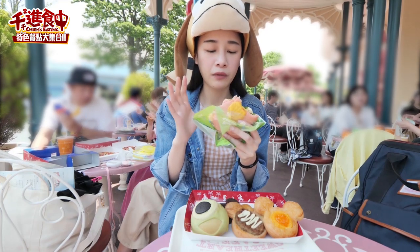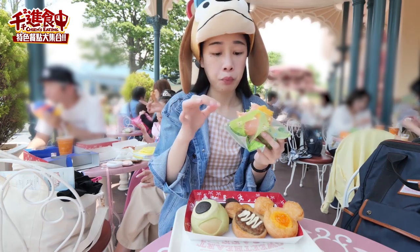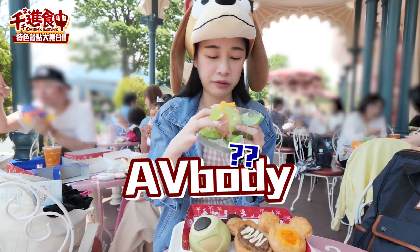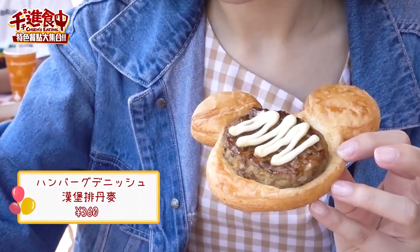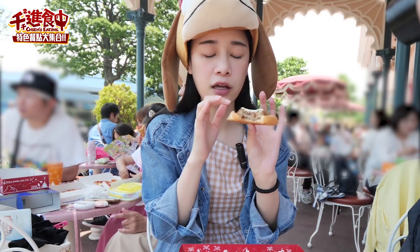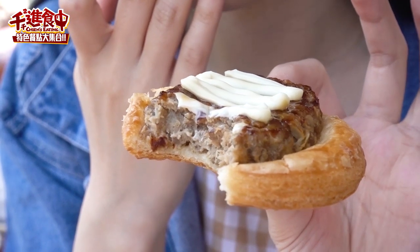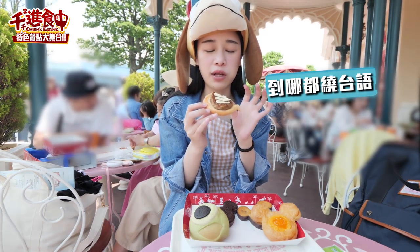沒什麼味道耶，我覺得它整體吃起來就是滿普通的。然後它的蛋沙拉有一點點酸味，我還滿喜歡的。它外面的麵包口感非常的像刮包。看起來很像漢堡肉，我覺得非常吸引人。它裡面的漢堡肉很像傳統早餐店裡面的那種漢堡排的味道，就是你在做漢堡蛋的時候那塊肉，味道一模一樣。